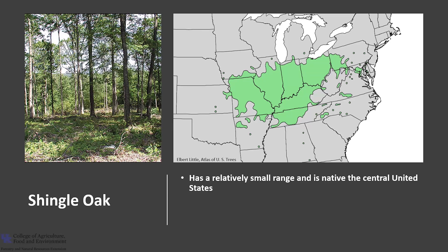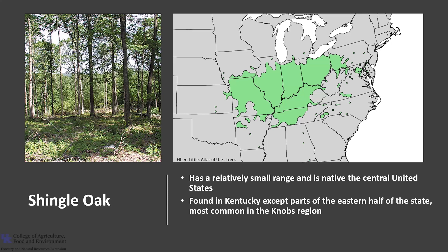Shingle Oak has a relatively small range and is native to the central United States. It is found in Kentucky except parts of the eastern half of the state, and is most common in the Knobs region of the state. It is typically found growing in uplands with good, well-drained soil, but is tolerant of various sites.